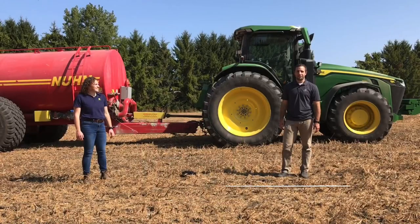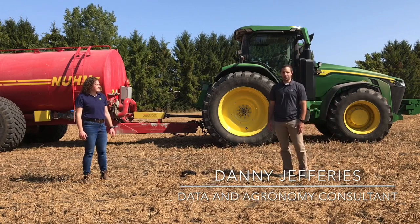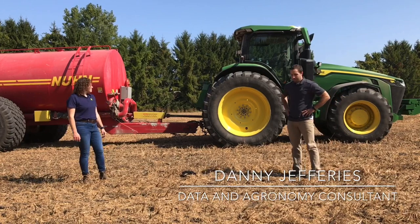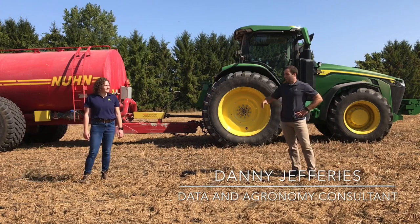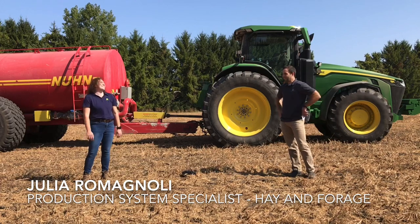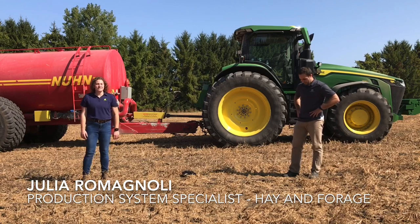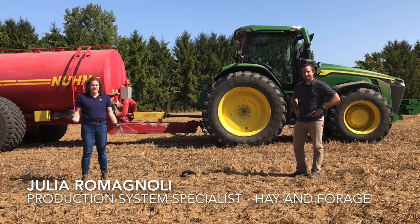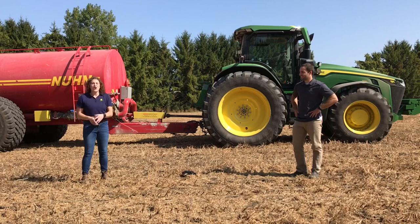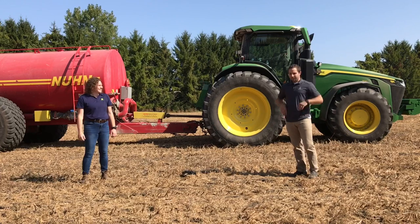Danny Jeffries here, data and agronomy consultant with Huron Tractor. We're out in the field today with a special new setup and a new piece of equipment — very high-tech. Joining me today is my colleague from John Deere, Julia Romagnoli. My name is Julia Romagnoli, I'm a production system specialist with John Deere. In my role I look after the dairy and livestock production system — everything from balers and tractors all the way up to what we're standing in front of today.